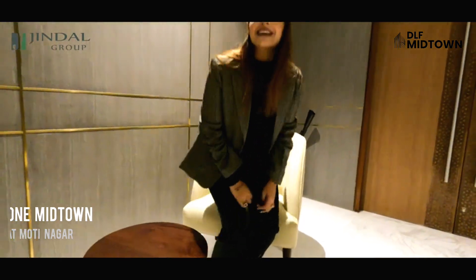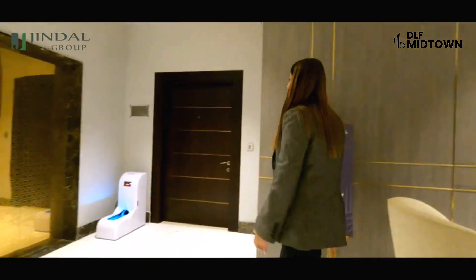Hello everyone, I'm Sai from Chindangro. Today I will be showing you a sample apartment of DLM 1 in Town, which is located in Mohdinagar. Let's go to see the sample apartment, which is amazing.